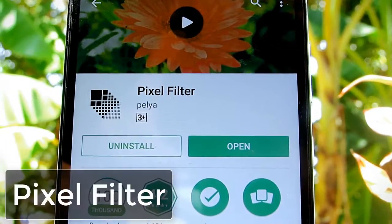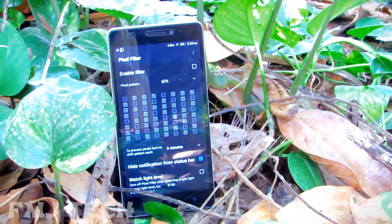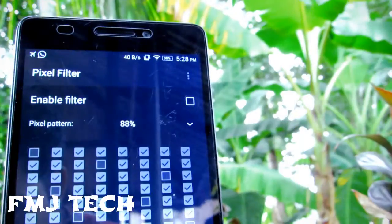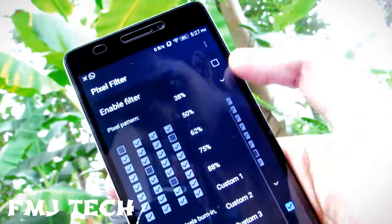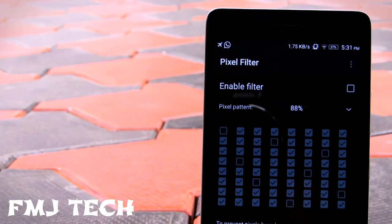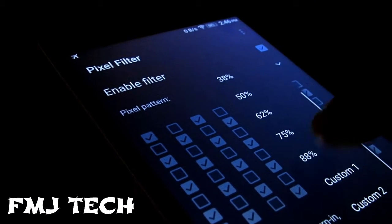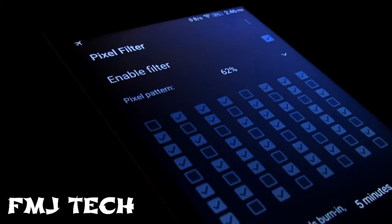The first one is Pixel Filter. We are now looking at screen dimming applications. These applications will create a fake filter on the top of your pixels, but they are not saving any battery. Well, Pixel Filter will turn off the pixels from 10% to 88%. So it will reduce the effect of resolution of your screen. Even with 88% of the pixels off, we can clearly see what's on the screen. This will save a lot of battery life.